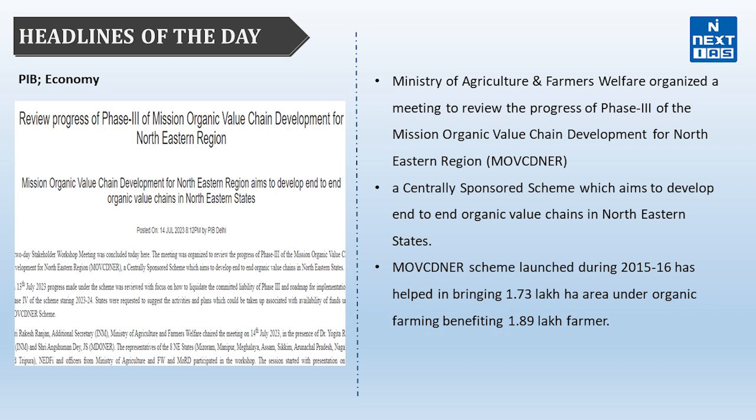In this headline, focus on two things: first, the Mission Organic Value Chain Development for North Eastern Region scheme itself, and second, organic farming — why it is relevant today and what the major concerns of traditional agriculture are, such as overuse of fertilizers and loss of soil fertility. Understanding the advantages of organic farming for farmers and other stakeholders is important from the Mains perspective as well.